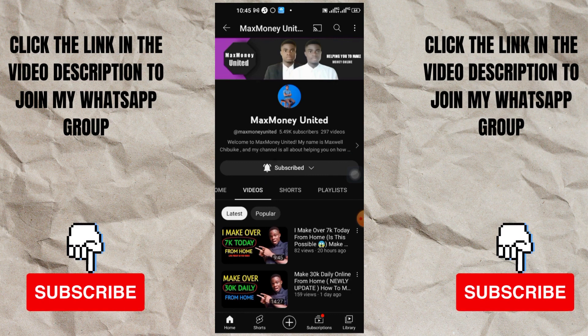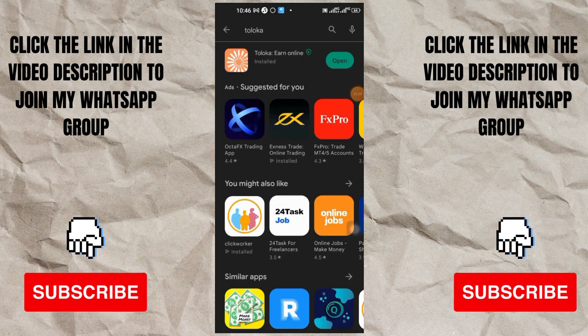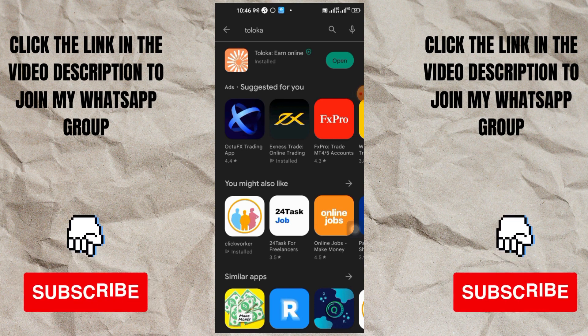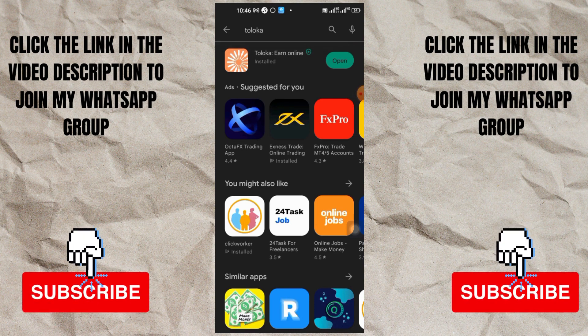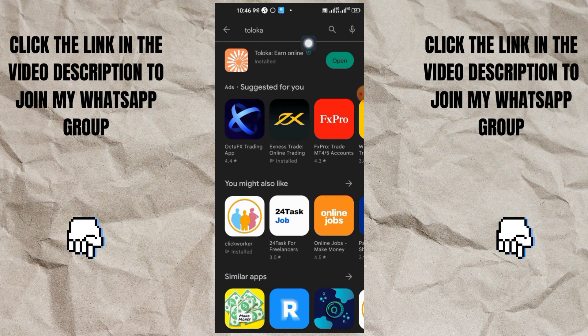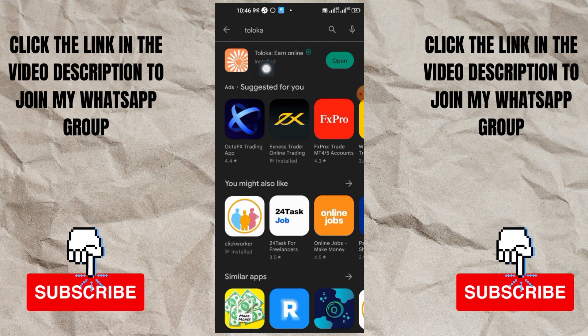Now let's go back and take it step by step. I said it's going to be four apps and those four apps are going to pay you money just by doing the things you love doing. Now let's go with the first one. The first app we're talking about today is called ToLocal - ToLocal.io. Go to your Play Store and type in ToLocal and you're going to see this app. My own is asking me to open it because I've already downloaded the app.